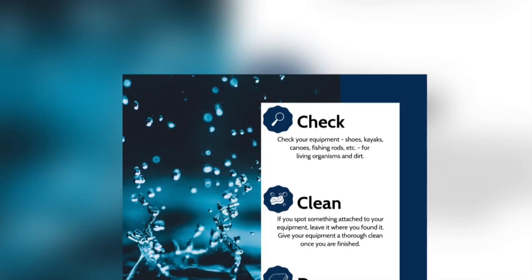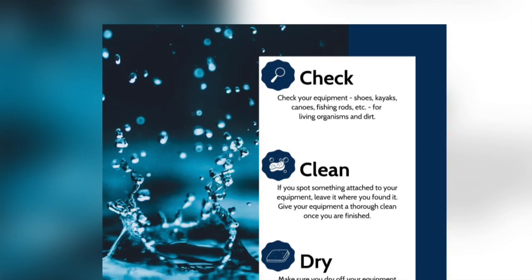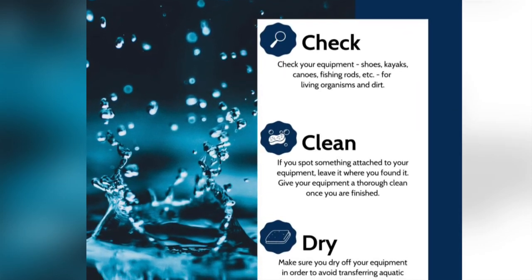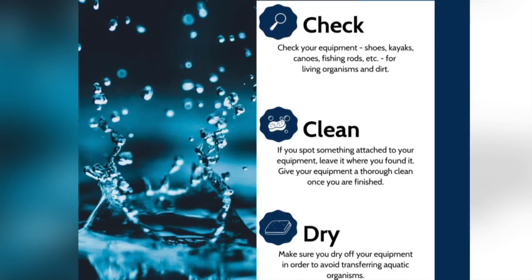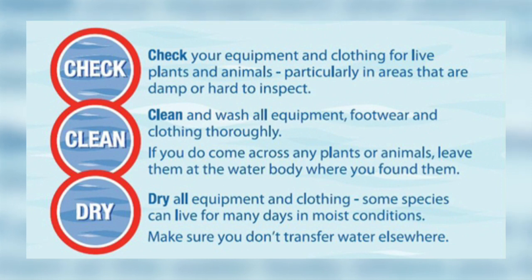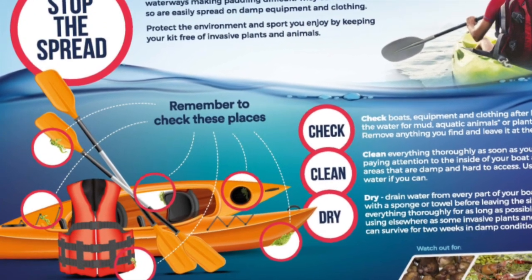To do this, people using the river are asked to follow the Check, Clean and Dry Code. This entails checking equipment and clothing after leaving the water for mud, aquatic animals or plant material, and removing anything you find and leaving it at the site. You need to clean everything thoroughly as soon as you can, paying attention to areas that are damp or hard to access. Use hot water if possible. Dry everything for as long as you can before using elsewhere.